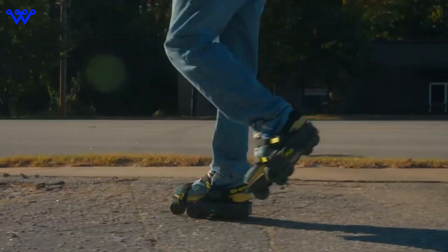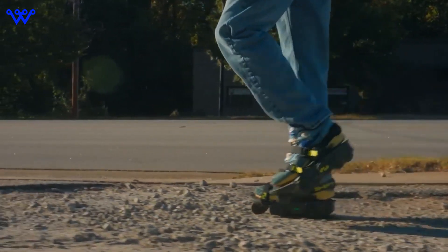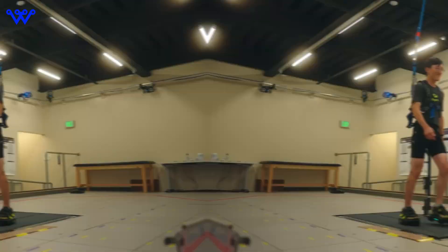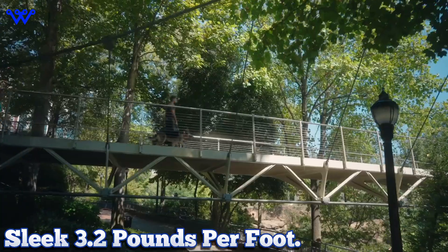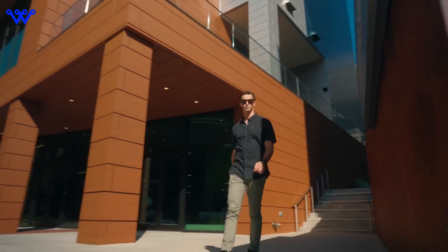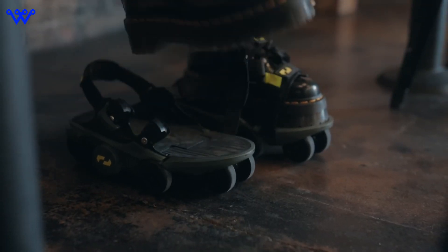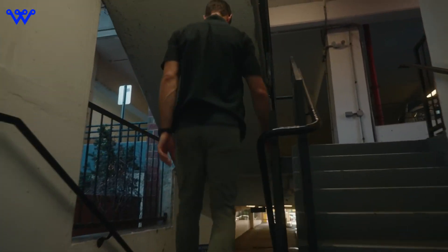Now it's time to shift our focus to the future with the Moonwalkers X. This latest iteration doesn't just build upon its predecessor — it redefines what's possible in robotic footwear. First up, let's talk weight. The Moonwalkers X shed some pounds compared to the originals, coming in at a sleek 3.2 pounds per foot. That's a full pound lighter, making them even more agile and comfortable for extended wear. Shift Robotics has overhauled the control system of the Moonwalkers X, enhancing maneuverability and safety in every step. Whether you're navigating crowded spaces or weaving through tight corners, these robo-shoes are up to the task.